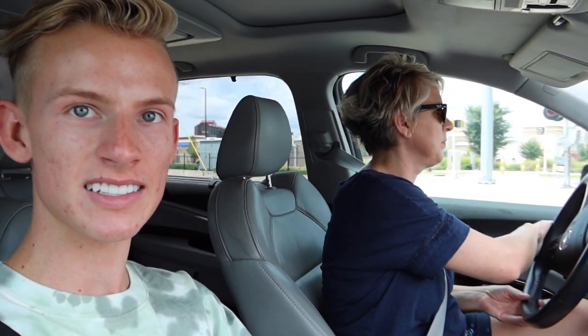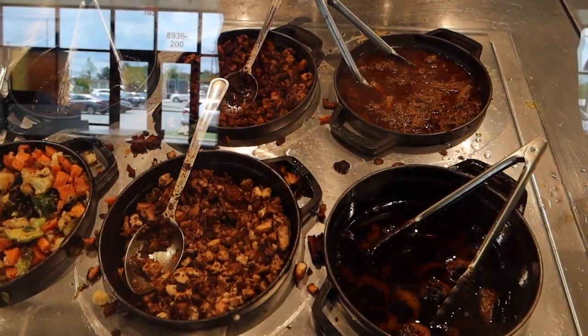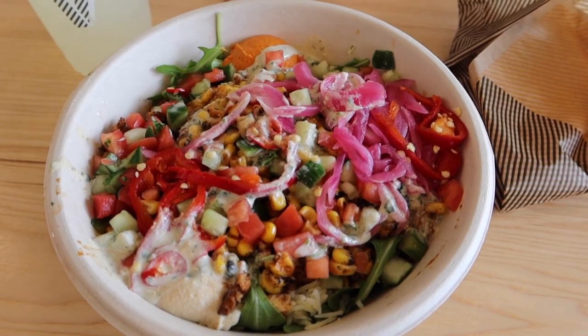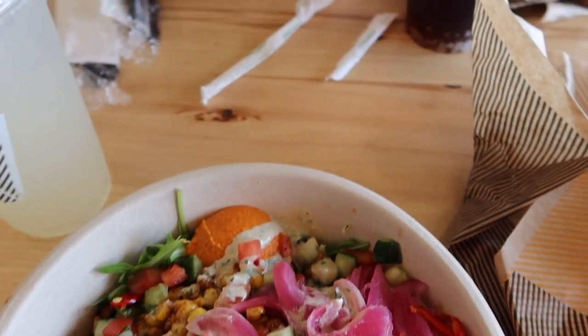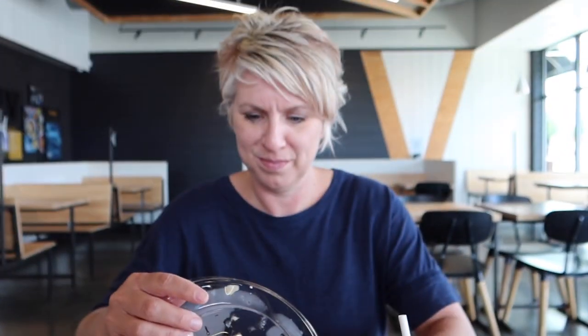So now we're in the car. We are headed to lunch. I think we're going to try out this new place called Kava. We're going to go try it and show you guys what we're eating today. We have arrived. And this is the bowl and our food. I got this really good Mediterranean bowl. And here's the view. Kava.